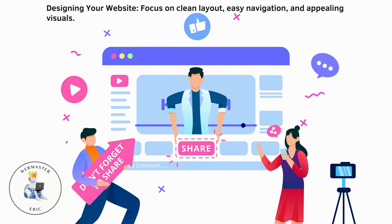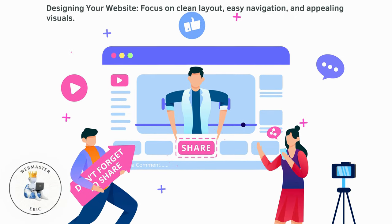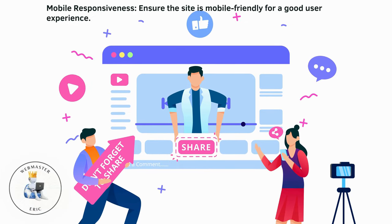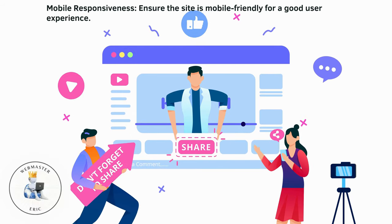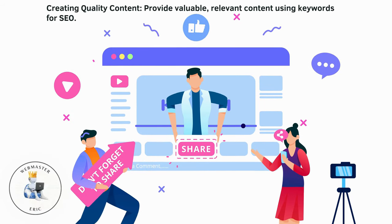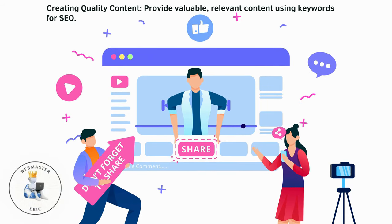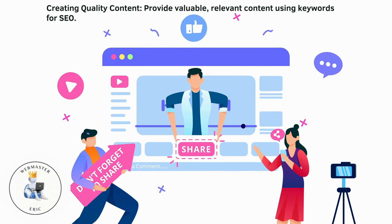Designing your website: focus on clean layout, easy navigation, and appealing visuals. Mobile responsiveness: ensure the site is mobile-friendly for a good user experience. Creating quality content: provide valuable, relevant content using keywords for SEO.